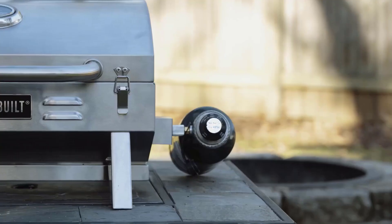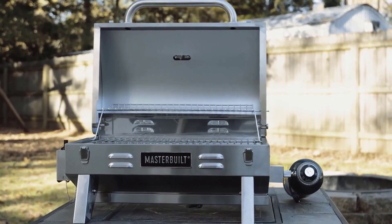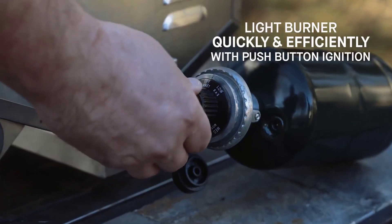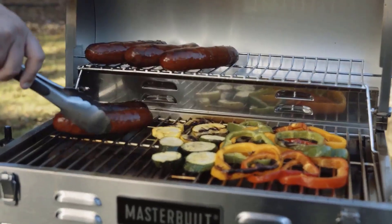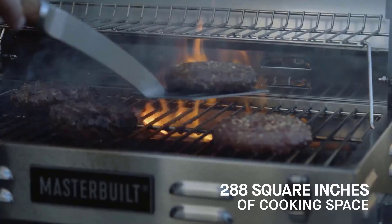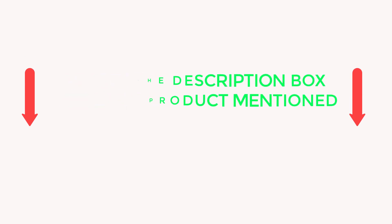Experience outdoor cooking wherever you roam. There are many products available to help you choose the best portable grills, each with different characteristics, benefits, and prices. After doing extensive research, reading tons of reviews, and compiling a list of the best portable grills from reputable brands, I found these products helpful for people like you. Check my description for price and other information — let's jump into the video.